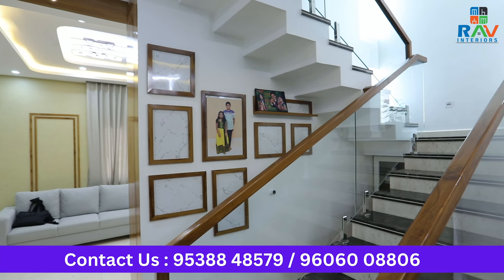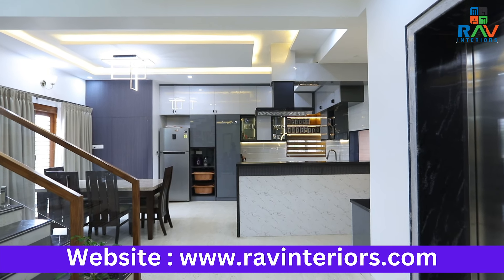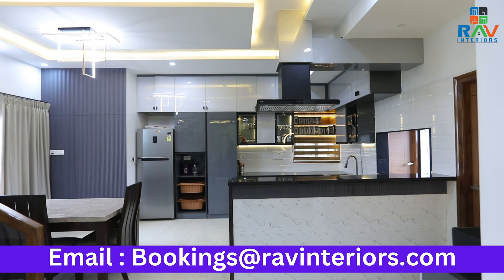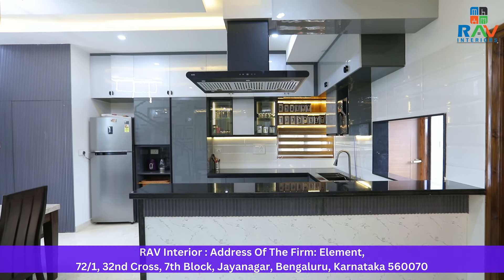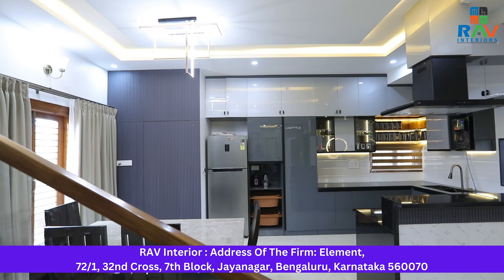Let us now see the vanity and the dining area. Before entering the kitchen, the first element that catches our eye is the beautiful long countertop over here. For the breakfast counter, we've given a combination of marble and gray. Towards the bottom, we've given a marble laminate, again blending with the vanity. And to highlight this white and gray texture, we've also given louvers over here, blending with the overall theme of the house.